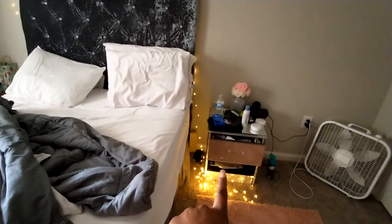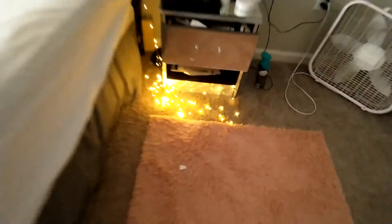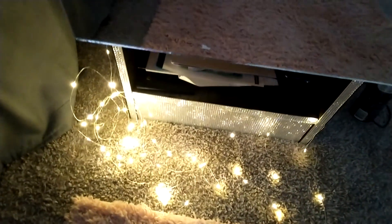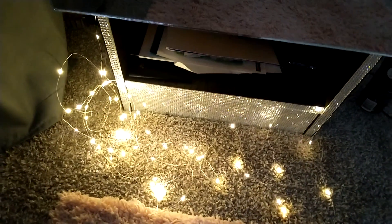I did the nightstand too, y'all. I put the mirror on there and I put the rhinestones on there as well.